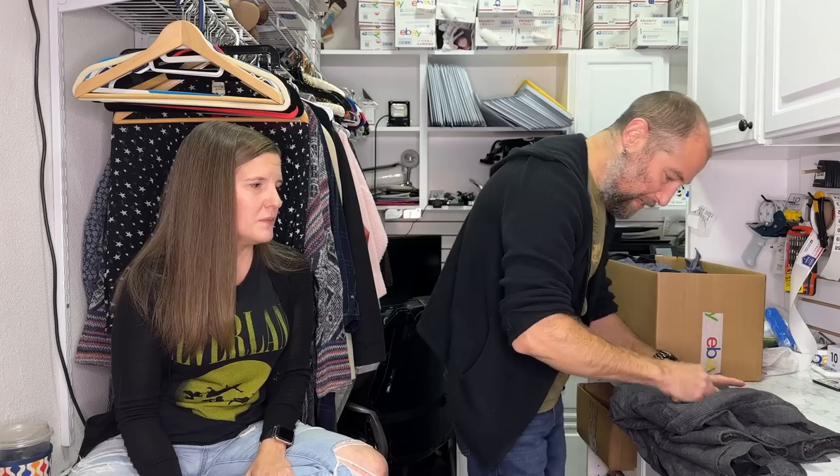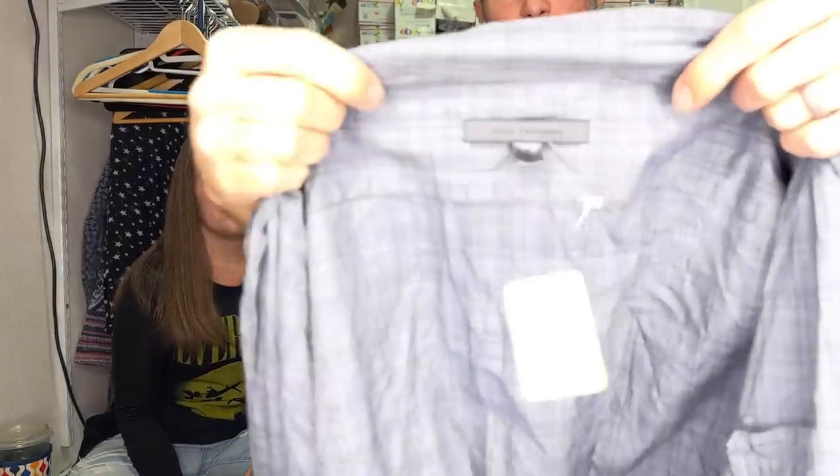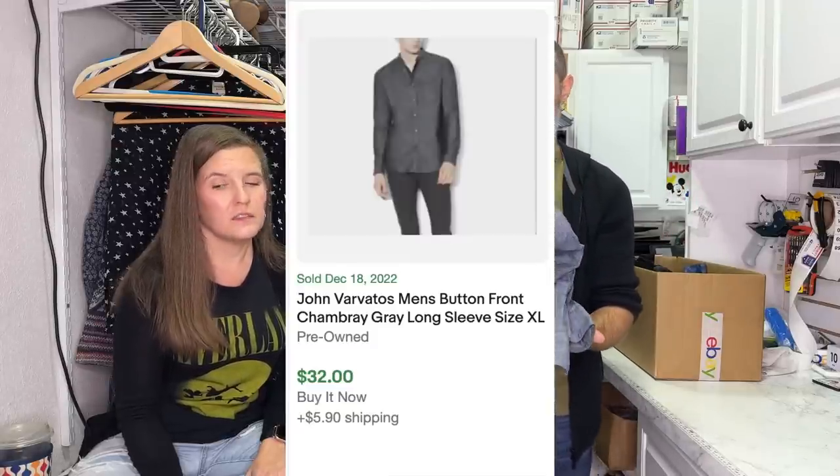Baby wipes, people - baby wipes are all you need for spot cleaning clothing, along with peroxide and a Q-tip. Get all of them at the Dollar Tree. This next piece is another John Varvatos - a chambray shirt, six bucks, size medium. The difference between the lines: the mainline John Varvatos is the high-end designer line, usually made in Italy. John Varvatos Star USA is the diffusion line - pretty much less expensive.